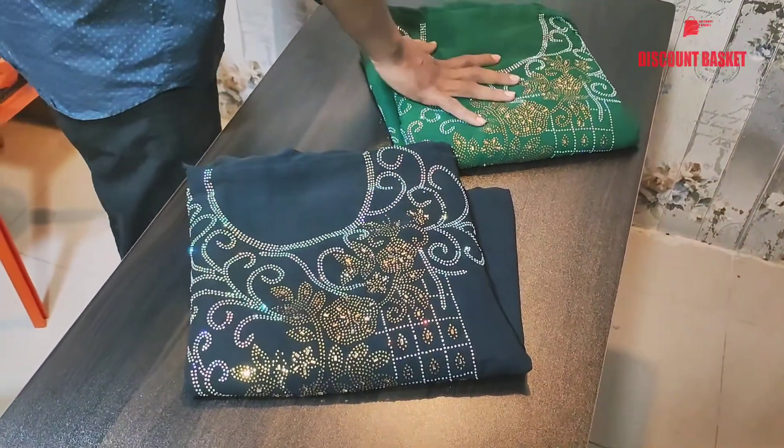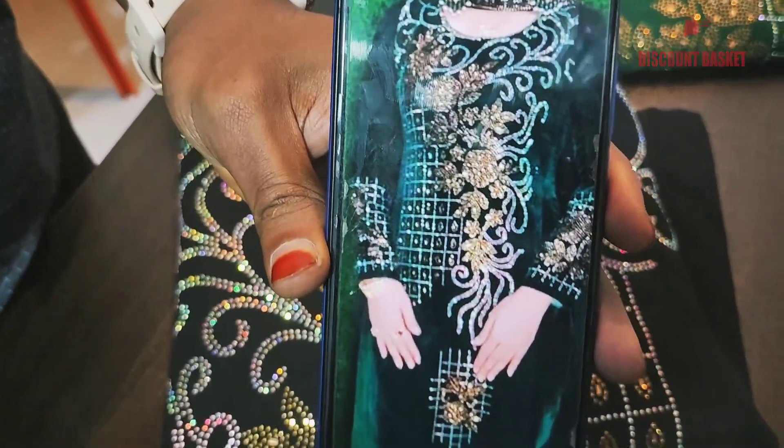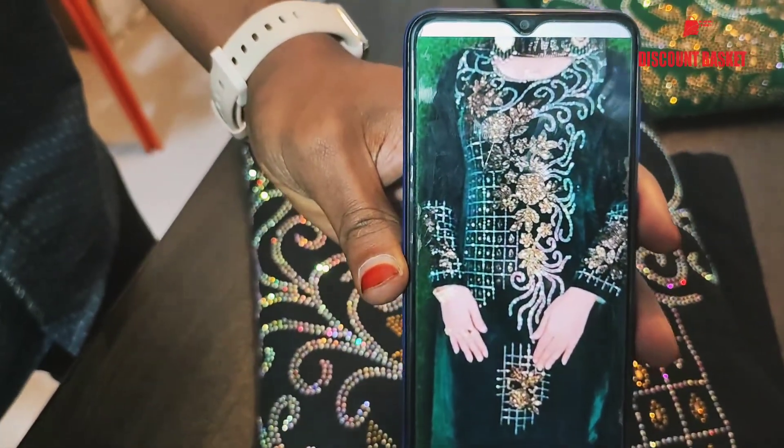Black color, deep green color. We have to check out the dress. This is a catalog of the dress. Two colors are available.